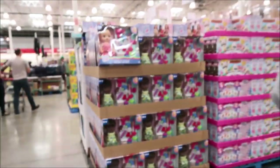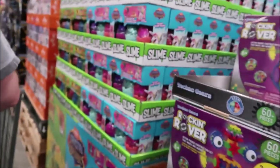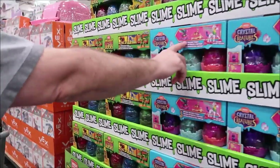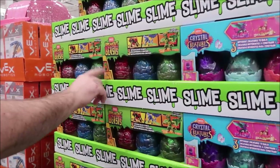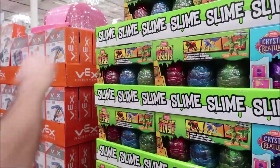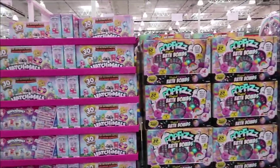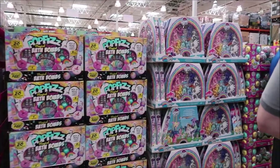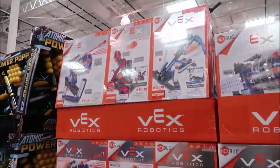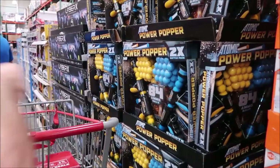Over here they have Baby Alive, Hatchimals, Slime Crystal Creatures — we saw those somewhere and thought they were four dollars. Maybe it was Target. Then they have Breakout Beasts, Pop Fizz bath bombs, and My Little Pony sets.